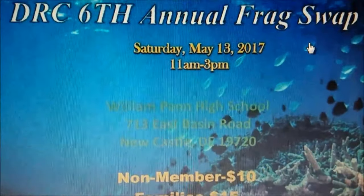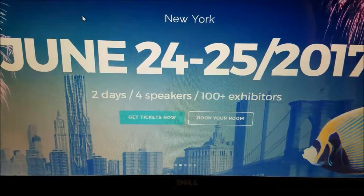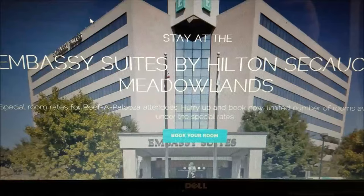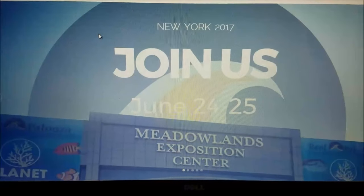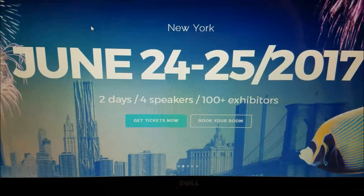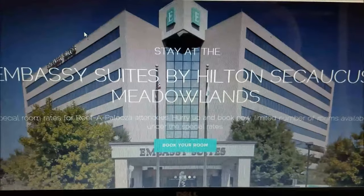The last show I want to talk about is Reeferpalooza New York, on June 24th and 25th at the Meadowlands Exposition Center — probably the biggest show in this area all year. There are a lot of great speakers, people within the industry showing new equipment, and a lot of great frags at really good prices. This year there are also a lot of YouTube personalities going to be at the show, so you'll probably see your favorite YouTuber there. Come on out, say hello, and enjoy the show — it's a two-day event, both Saturday and Sunday.